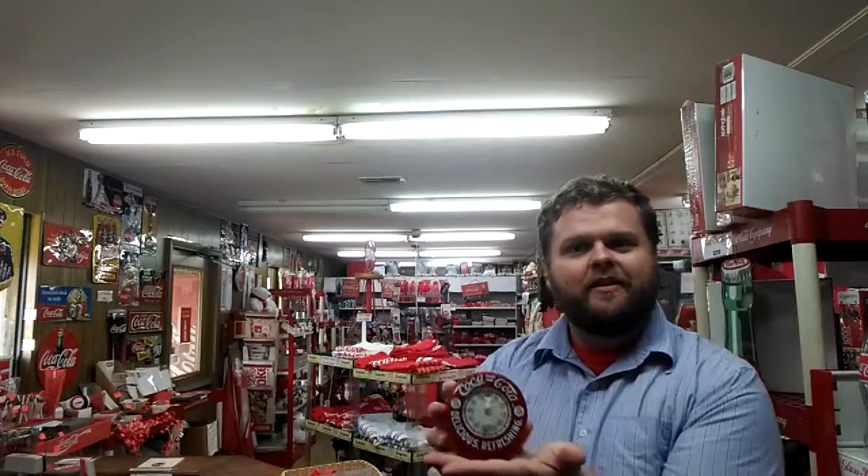Hello again! This is Josh from The Company Store welcoming you to another edition of today's featured Coca-Cola item. So today's item comes in a timely fashion. It is, of course, a Coca-Cola Egg Timer.